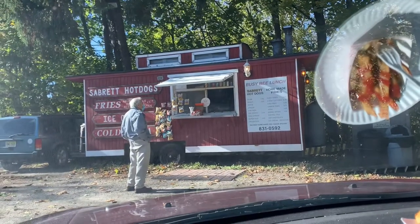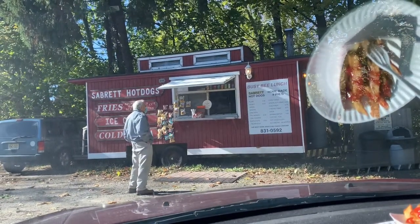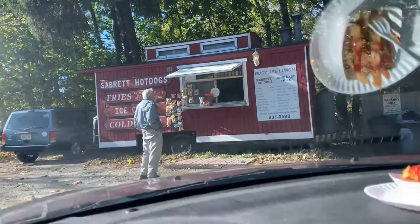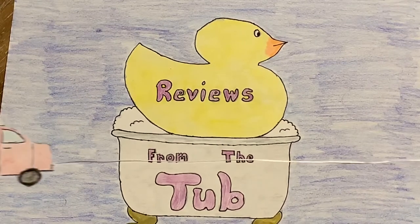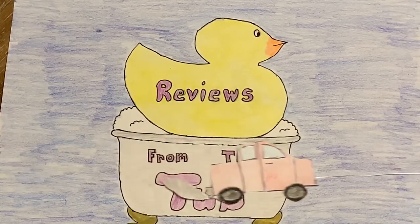All right man, we're hitting up the Busy Bee hot dog stand — cart, truck, caboose, really. Reviews from the tub, gonna review stuff except I'm in my car.